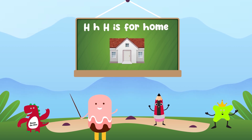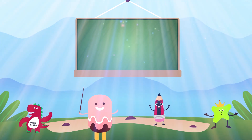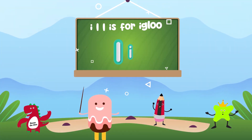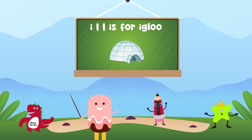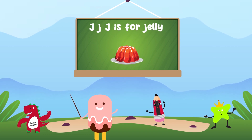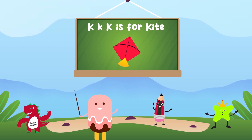H is for home, I is for igloo, J is for jelly, K is for kite.